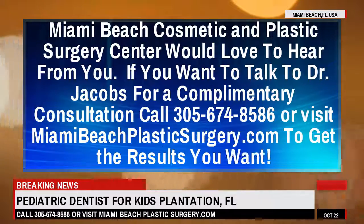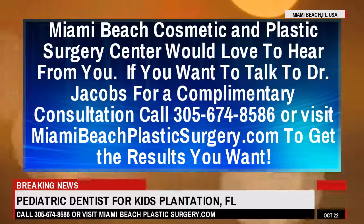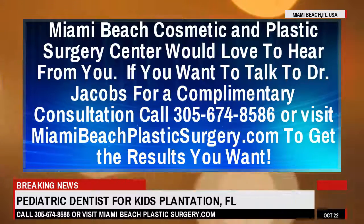Miami Beach Cosmetic and Plastic Surgery Center would love to hear from you. If you want to talk to Dr. Jacobs for a complimentary consultation, call 305-674-8586 or visit miamibeachplasticsurgery.com to get the results you want.